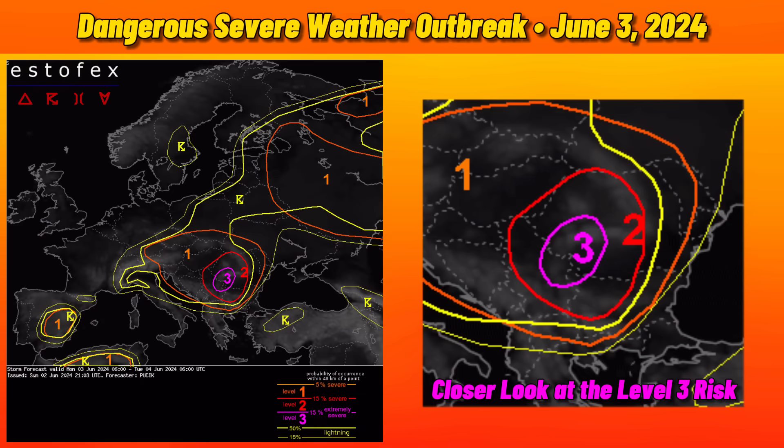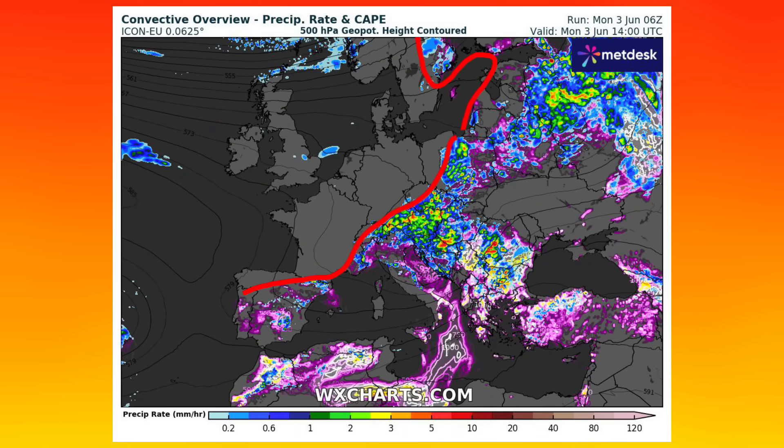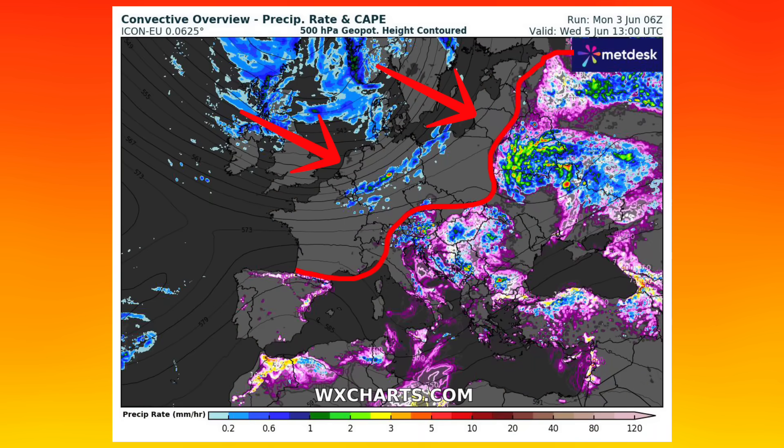Even still, one of the most intense severe weather outbreaks so far this year is setting up across portions of the central Balkans today, Monday, June 3rd, and this has prompted a somewhat rare Level 3 risk from ESTOFEX. This will be an all-hazards event, which means damaging wind, large hail, and tornadoes are all in the realm of possibility, but the biggest and most widespread threat is going to be large to very large hail. You can see all this scattered shower and thunderstorm activity still extending as far north as Finland and Sweden today, and then already by June 5th it looks quite different, as the main thunderstorm risk gets suppressed further south and east.